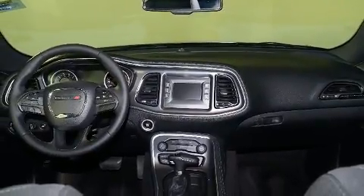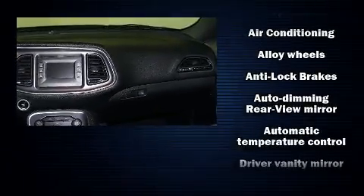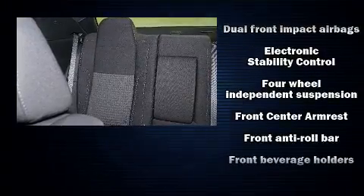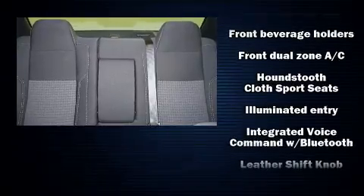Dodge ensures the safety and security of its passengers with equipment such as head curtain airbags, traction control, brake assist, anti-whiplash front head restraint, a security system, and four-wheel disc brakes with ABS.